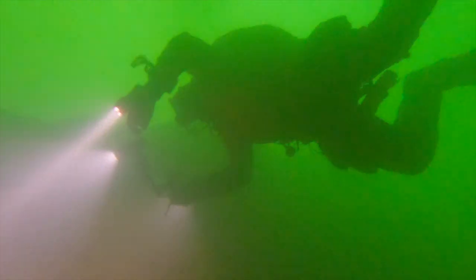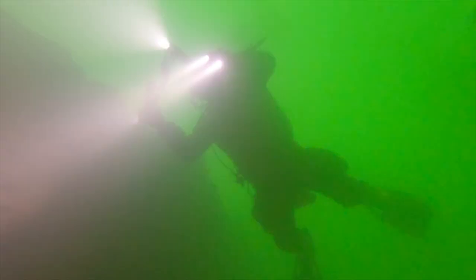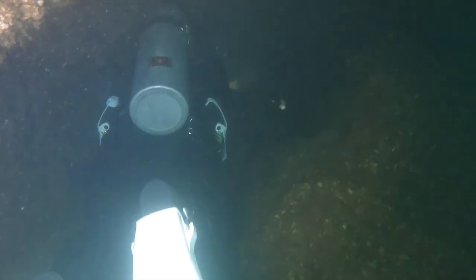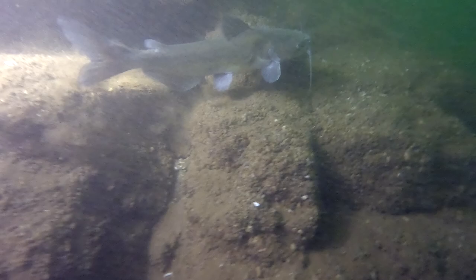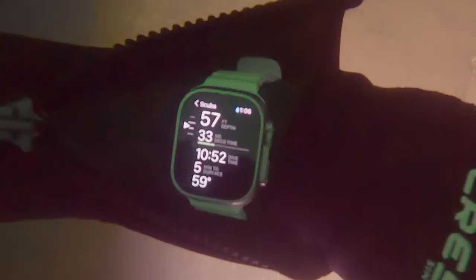I followed Captain Forrest, my dive buddy, a bit deeper. As we descended, the water took on an eerie green color. This is due to the excessive algae in the water this time of year. He had a strobe light attached to his rig so that I could locate him. There were many crevices in the bedrock to explore and some even large enough to swim through, which of course I did. As for fish, I saw a blue catfish and a largemouth bass. I descended deeper into the green abyss and checked my watch again. I'm now at 57 feet with 33 minutes of no decompression time and a current bottom time of nearly 11 minutes.